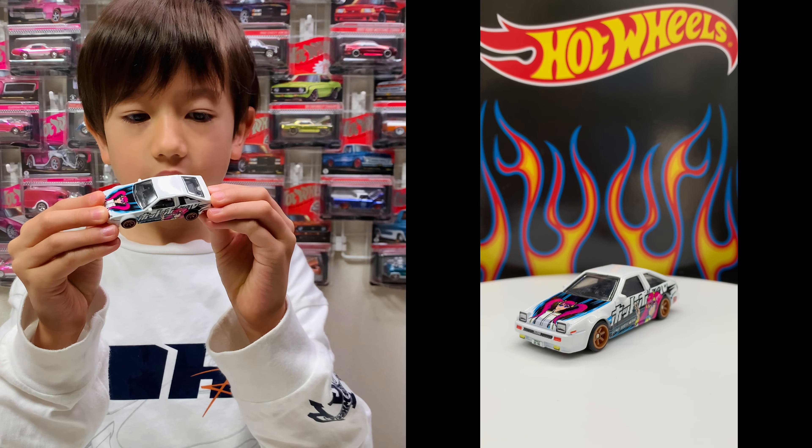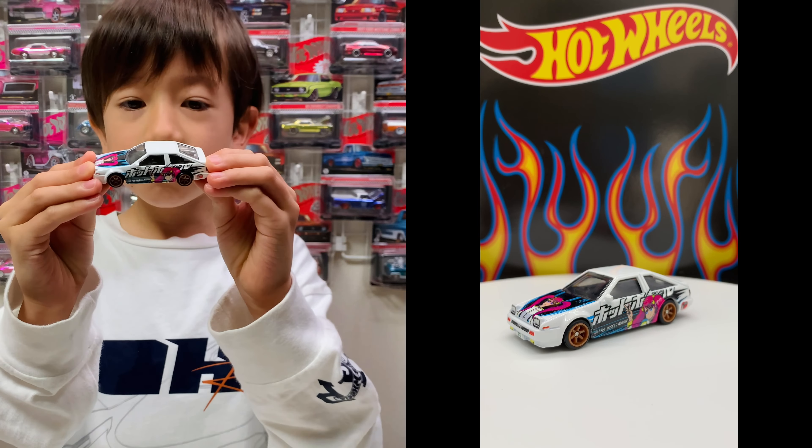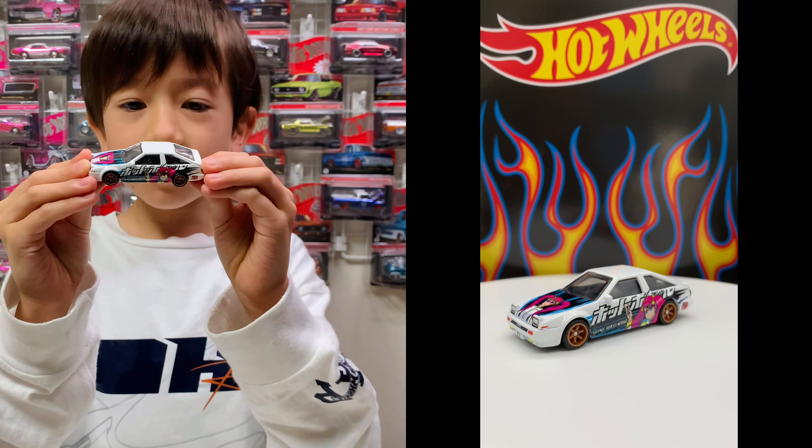Hello Showtimers, today we're unboxing a Mountain Rooster's Hot Wheels Premium Set! Yay! Here are the cars!